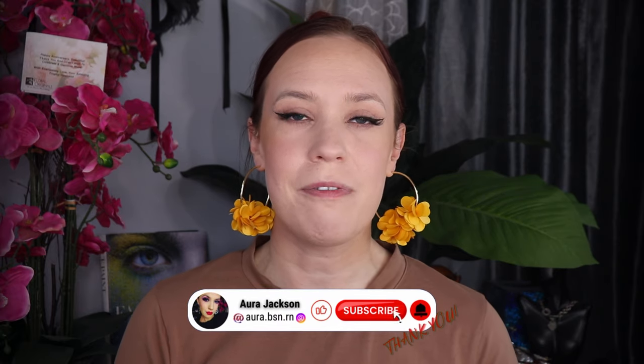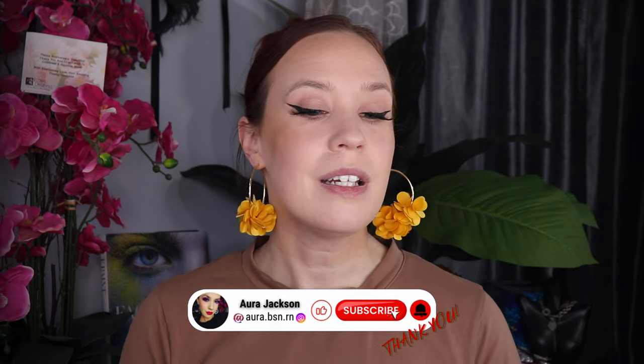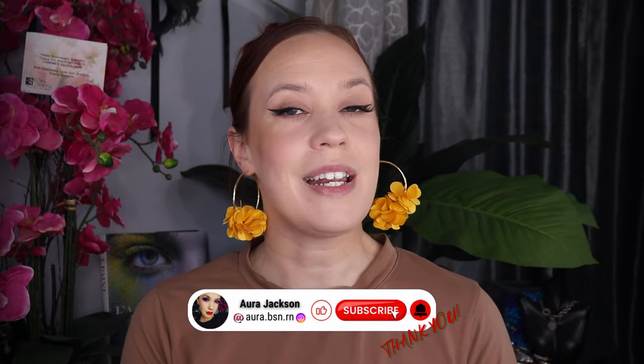Hi, gorgeous. Welcome back to my channel. My name is Ara. I am a 39-year-old mother of five, beauty and fitness lover. My face is mostly done because I'm going to be doing this quick little overview of the new Fenty Beauty Hot Cheeks Blush Lighter and the new Gloss Balm Oil.